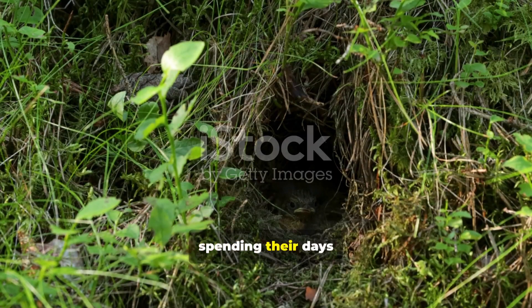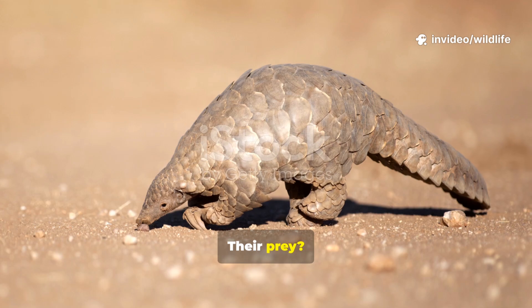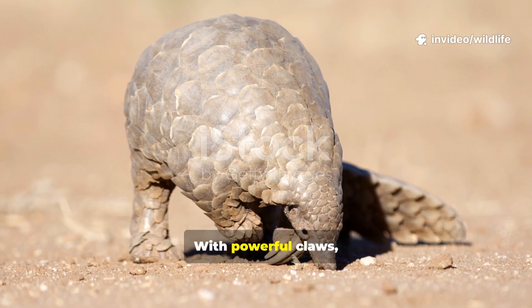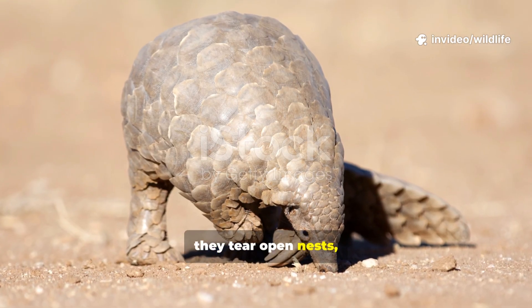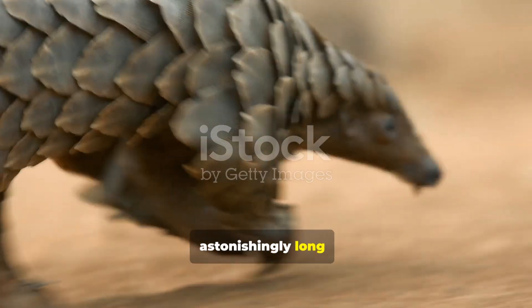Pangolins are nocturnal, spending their days in burrows or hollow trees and emerging at night to hunt. Their prey? Ants and termites. With powerful claws, they tear open nests, then extend their long, sticky tongues to lap up insects.